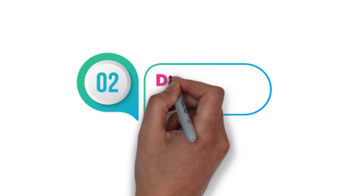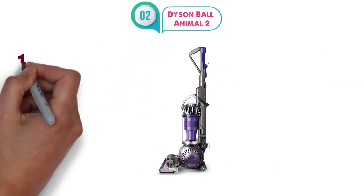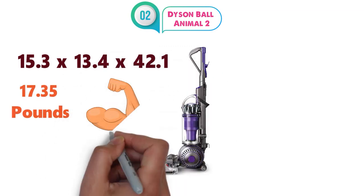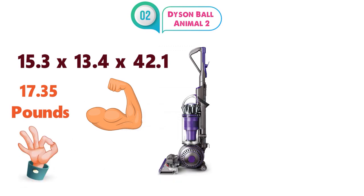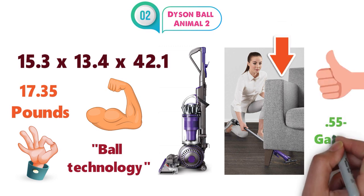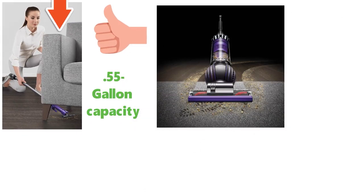At number 2 we have the Dyson Ball Animal 2. The dimensions of this vacuum are 15.3 x 13.4 x 42.1 inches and the weight is 17.35 pounds. This extremely powerful vacuum is versatile and great for getting to all those difficult-to-reach places. The Ball technology allows you to easily maneuver the vacuum around your home. With a large 0.55-gallon capacity, this vacuum is able to collect all the dust and dirt from around your home.